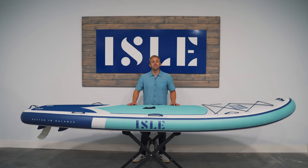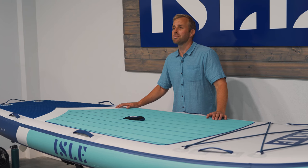Want a board that will turn heads on the water? Meet the life of the party — the Megalodon. This multi-person board is perfect for taking friends, family, and pets out for a group paddle.